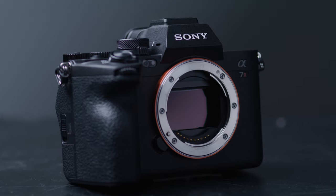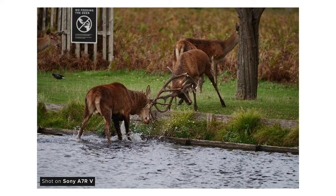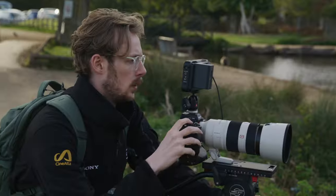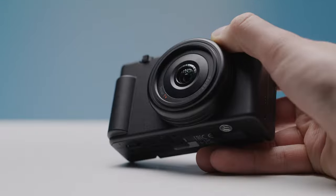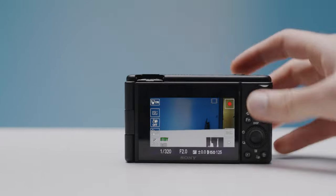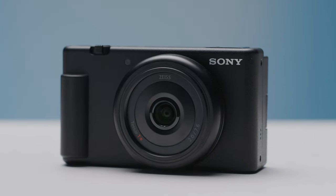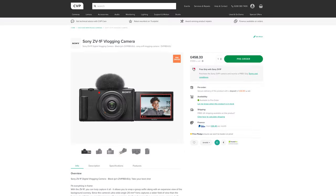The A7R5 is Sony's latest update to their high-resolution alpha camera, and while it's definitely more aimed at photographers, it does have some pretty respectable video features as well as general improvements I'm excited to see come to other Sony Alpha and FX cameras. The ZV-1F is a point-and-shoot camera designed for content creators and vloggers, featuring a fixed 7.6mm — or 20mm full frame equivalent — lens, the ability to capture 4K30 and full HD 120p, great connectivity options, and an affordable price tag.